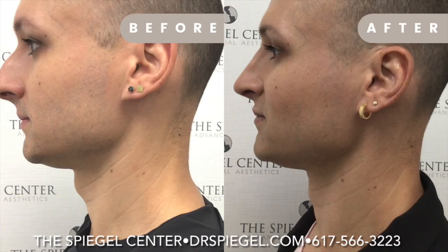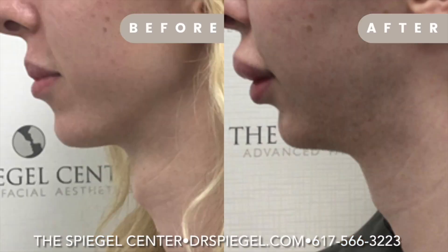There are a number of procedures that go into this. Simple ones include removing or reducing the Adam's apple, and the standard approach to that is one that we designed and published well over a decade ago.